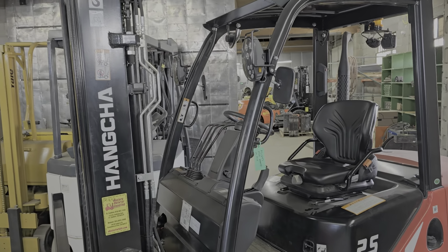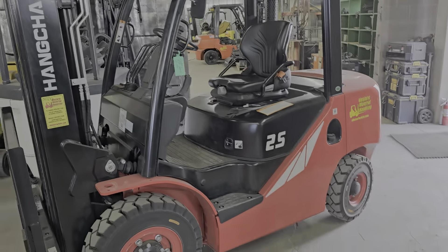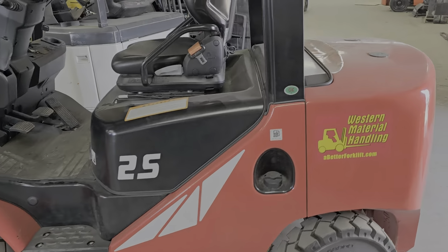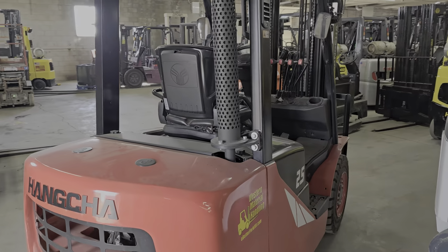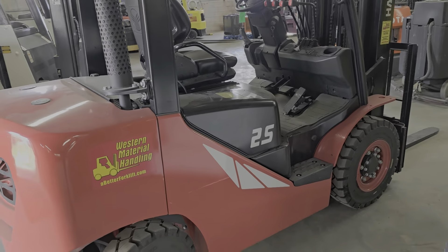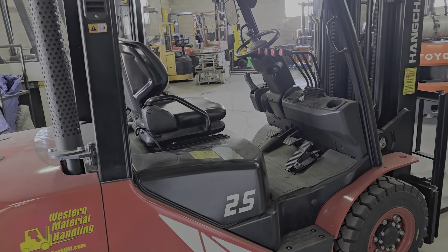It has a two-year, 4,000-hour warranty, a full LED light package, and solid pneumatic tires. Most importantly, the engine is a Tier 4 Kubota made-in-Japan engine, also mated to a Japanese Okumara transmission.